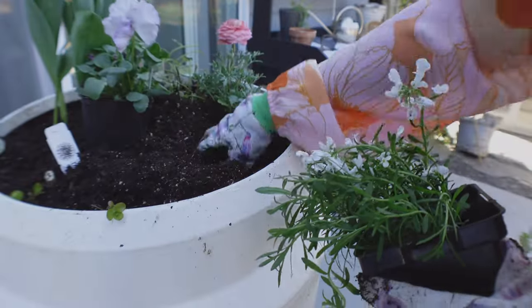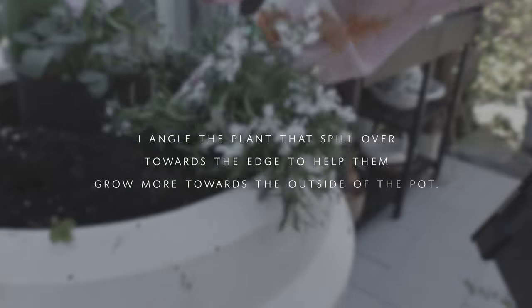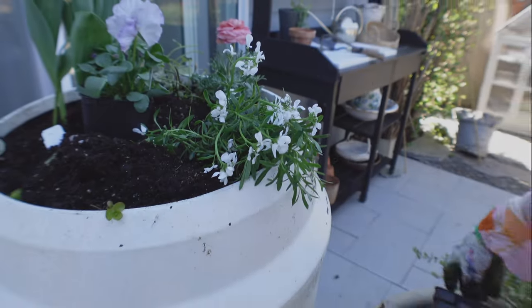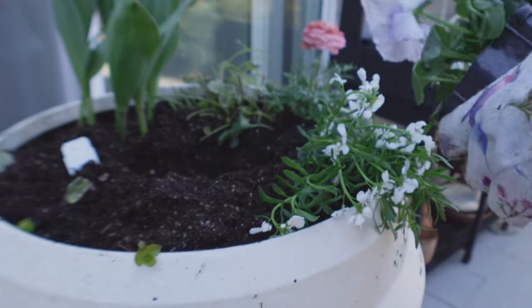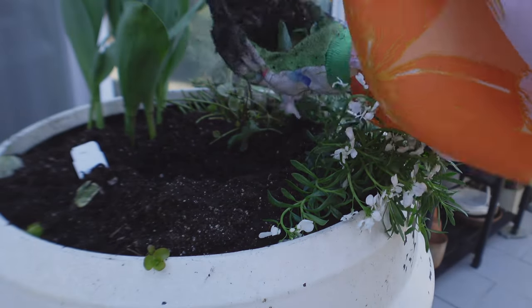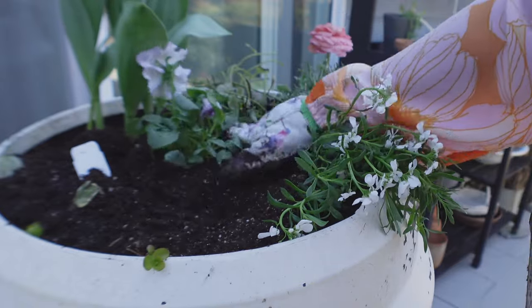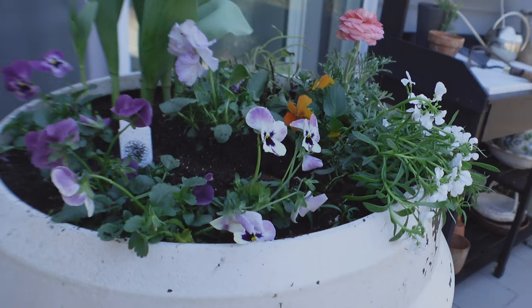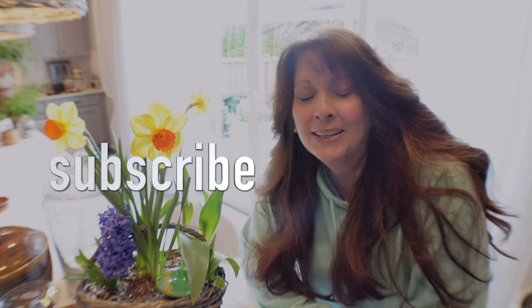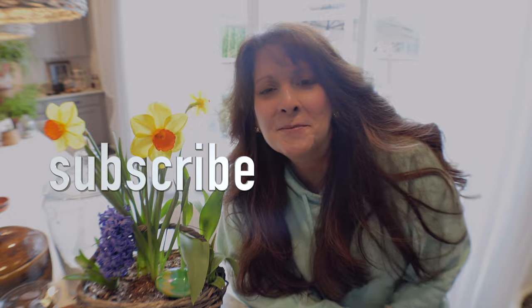This candy tuft flower is my favorite flower in the spring because it looks so soft and it spills down the pots and containers - it just makes it look so beautiful and soft on the edges. Hi, if you're new here, my name is Melba and I am an urban home gardener. I try to grow as much food and flowers as I can in my tiny backyard.